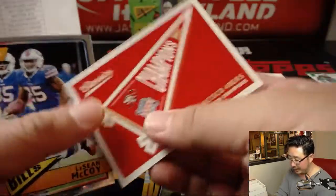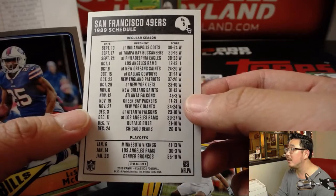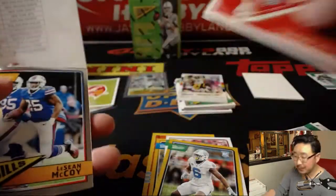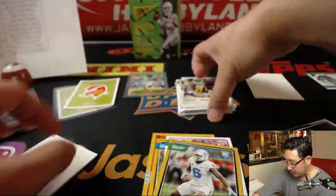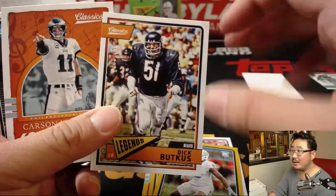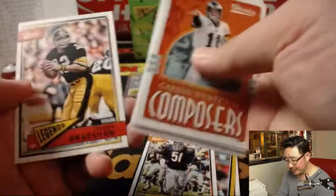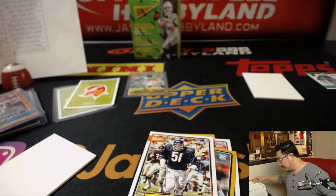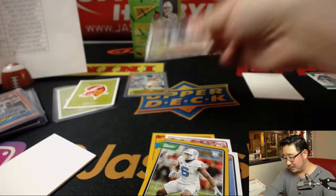There's the Niners in '89. Saquon Barkley. Vaughn Miller. It's Dick Butkus — that is. Family show — obviously I meant Dick Butkus. Second to last box done. Last box coming up. Good luck, everybody.